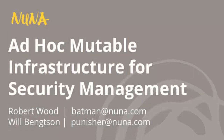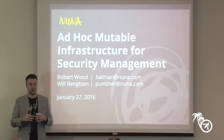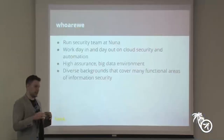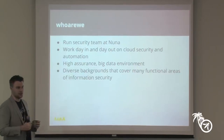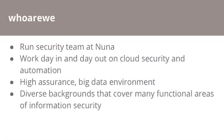Thank you all for coming. My name is Robert Wood, and this is Will. We work at a tech company in San Francisco called Nuna Health. We're going to be talking about a focused topic around the DevOps and security marriage that's been happening in recent years. The crux of this talk is focused on building a completely automated and redeployable identity management service stack for the company, our plans to open source it, and how others might apply some of these principles.